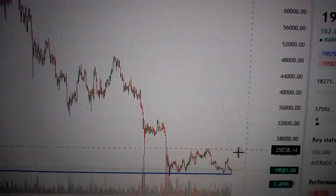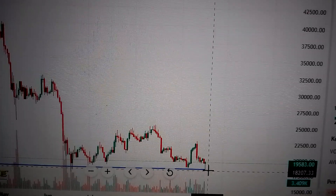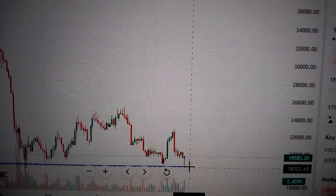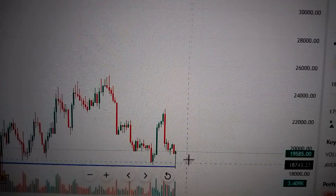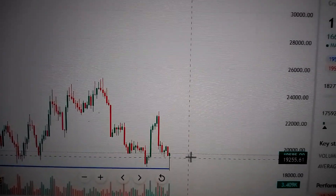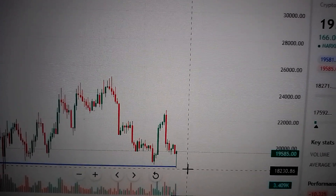Today's bounce back is very essential and constructive. As long as we keep above this level, there's still hope for Bitcoin to go higher. This pattern has told us that it denied to go lower from here — so very constructive.